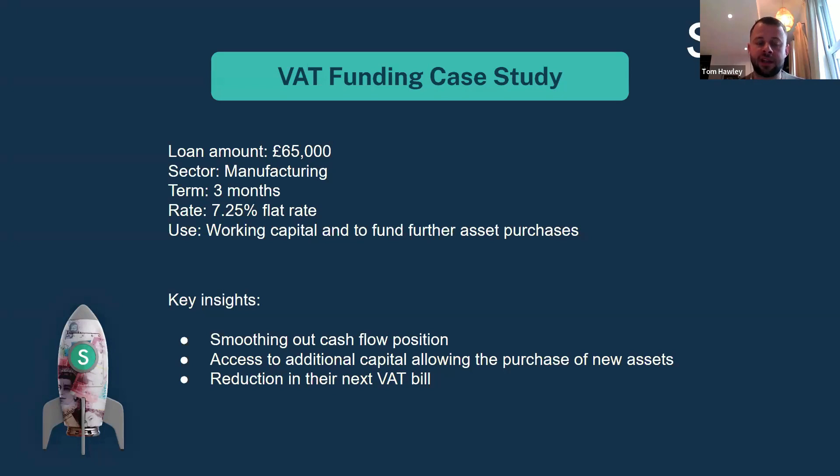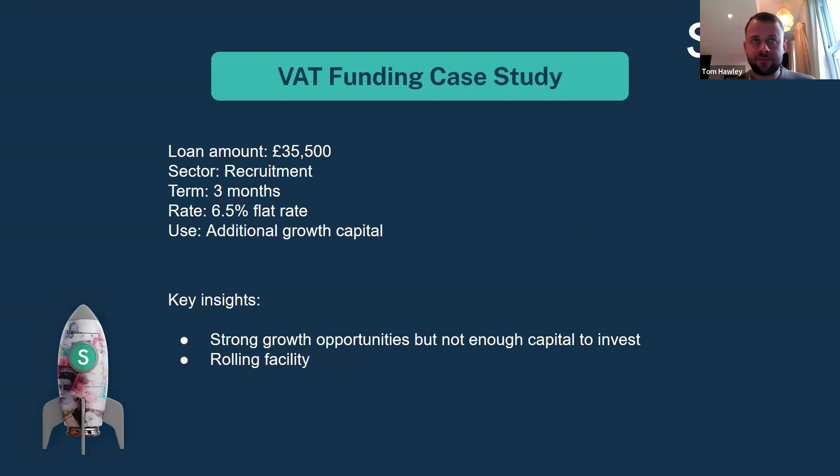A key thing to highlight with this product is that it isn't just for pure working capital — it can be used for growth. By having access to that additional capital, this business purchased new assets, paid back on that purchase, and was then able to reclaim the VAT on those assets in their next VAT return. So they essentially reduced the cost of their next VAT bill. A great example of supporting businesses in a wider sense — not just through HMRC funding but also on the asset side.